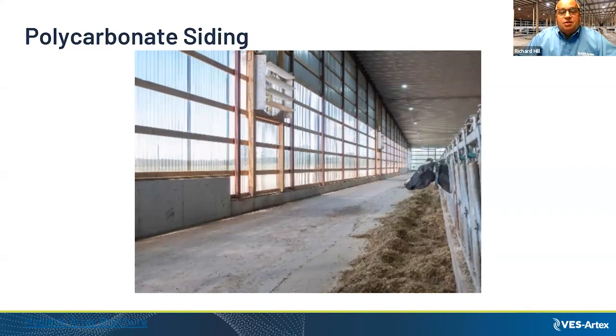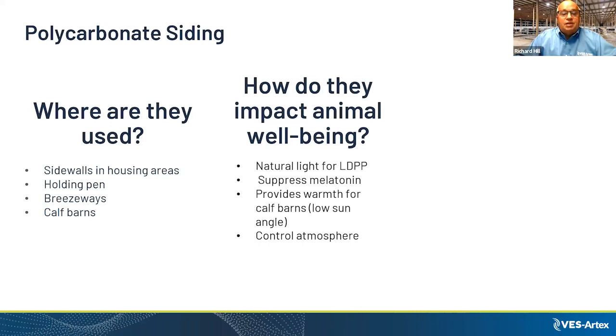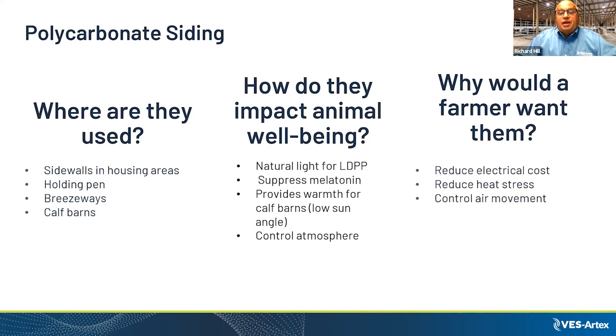Polycarbonate siding lets you utilize natural light in a barn. It definitely helps with electrical costs and lowering your carbon footprint. It's used on sidewalls in housing areas, holding pen breezeways, and calf barns. In winter, the low sun angle lets heat in for the calves. Natural light for the long day photometric period suppresses melatonin, provides warmth for calves, reduces electrical costs, and helps control air movement.